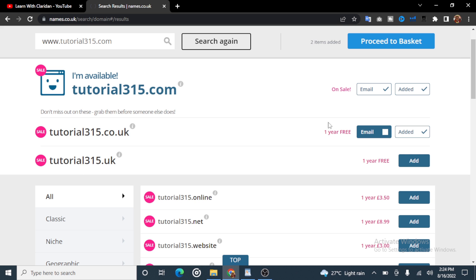This is where it gets tricky. You can see the .com domain is on sale. The .co.uk says one year free, and the .uk says one year free as well. So the .co.uk and the .uk are available for free. Even the .co.uk plan comes with a free email service. So this website is very good if you are starting out and want to start a website or a blog without spending money.